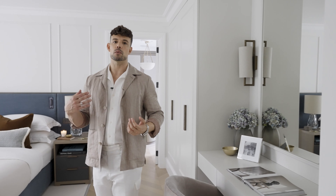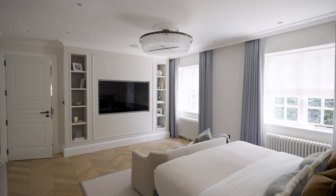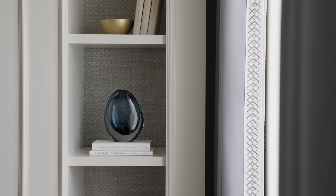My favourite piece in this room has to be the coffee table. I love the organic shape and the liquid metal finish used on the top — it's very unique.